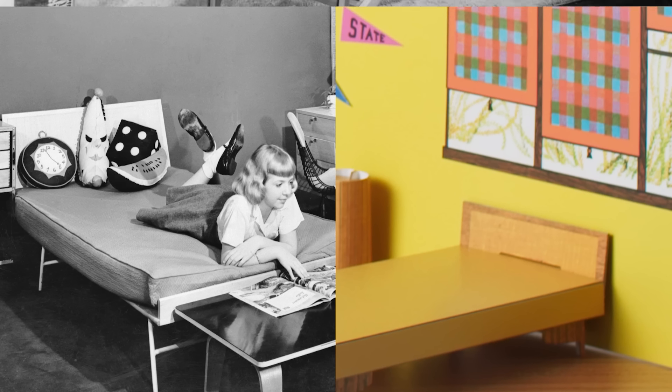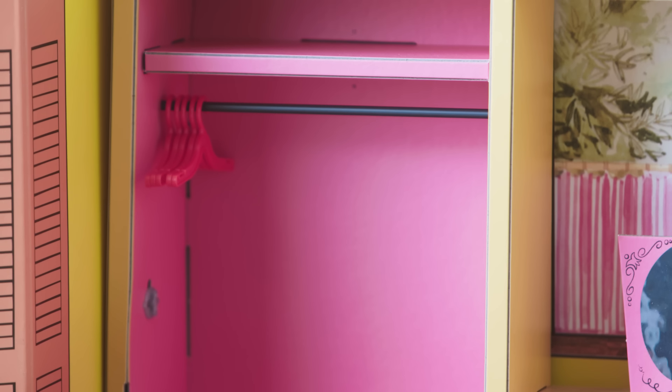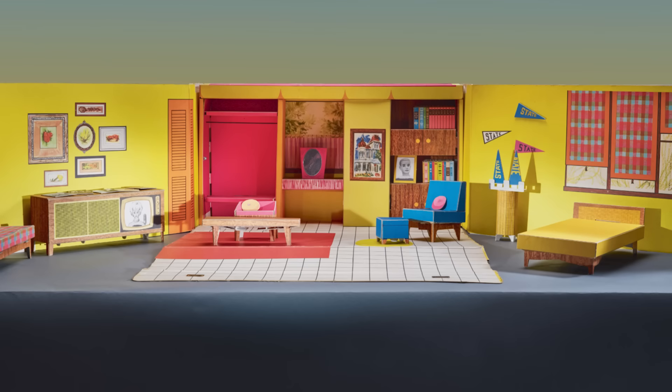There's a real Scandinavian influence in a lot of this modernist furniture with the bold colors, the clean lines, and the warm wood accents. This closet is empty here, but obviously a big part of Barbie is the fashion. And there's no kitchen.